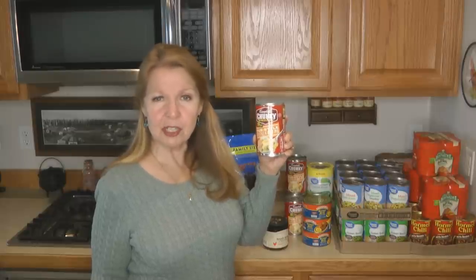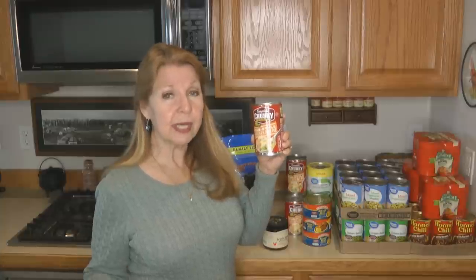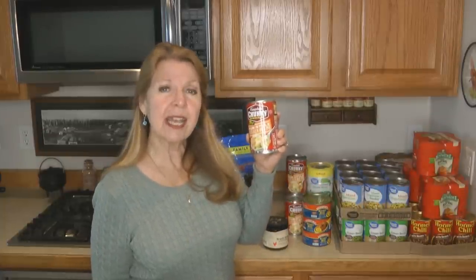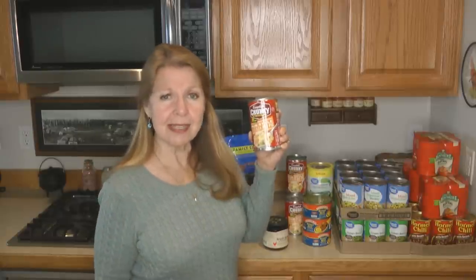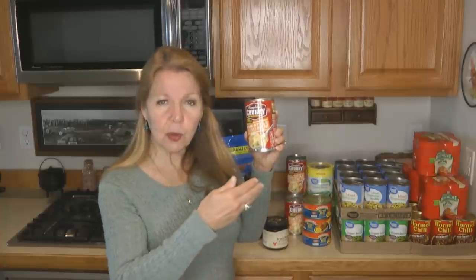I bought four cans of the Campbell's Chunky pub-style chicken pot pie soup. It's something I'm willing to eat, so I can continue to rotate it through my pantry. When I use some, I buy more to replace it. The new cans go in the back of the shelf, and you push your older stock forward — first in, first out. The oldest food is at the front and gets used first, so nothing spoils and goes to waste in the back.